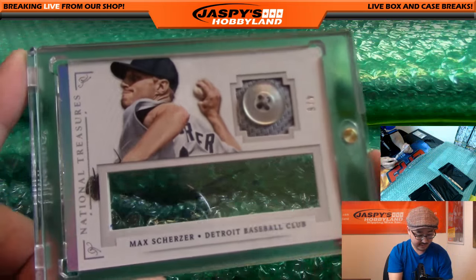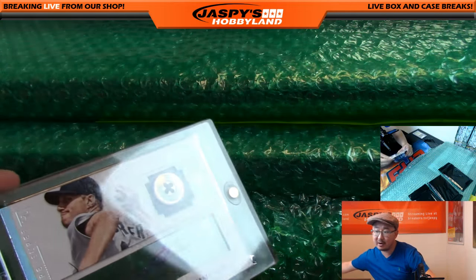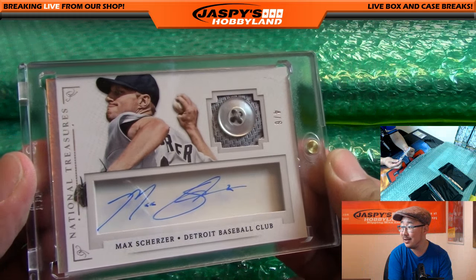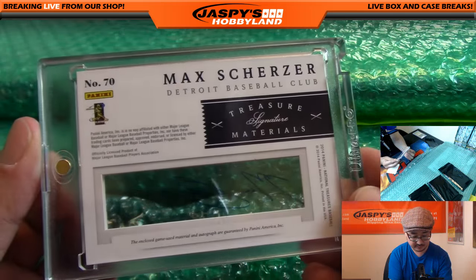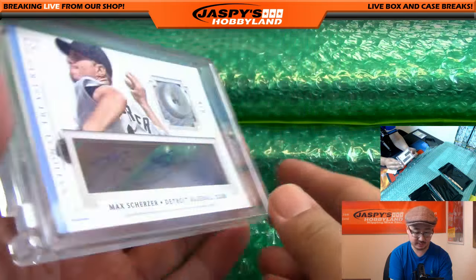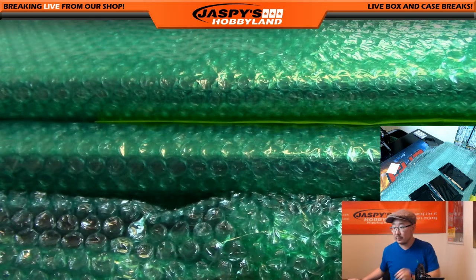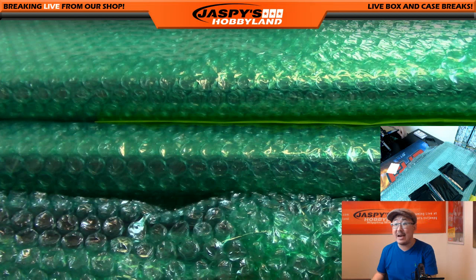Next one — Max Scherzer from National Treasures. That's pretty cool — it's four out of six, you've got the button and you've got his autograph. Tigers with that one. This is 2014 National Treasures. That goes out to Adam K with the Tigers.